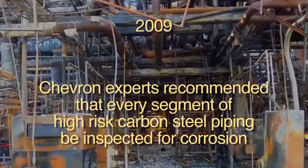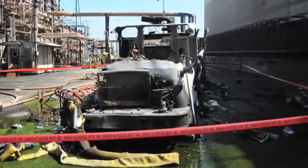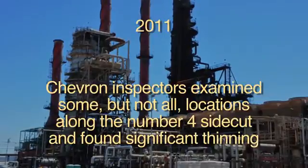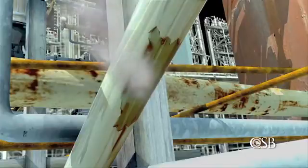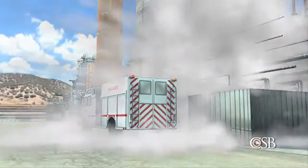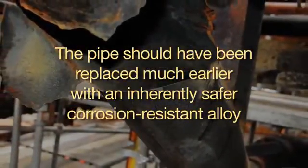In 2009, Chevron experts recommended that every segment of high-risk carbon steel piping be inspected for corrosion. However, this was not done. During a maintenance turnaround of the crude unit in 2011, Chevron inspectors examined some, but not all, locations along the No. 4 side cut and found significant thinning. Some sections were replaced, but managers decided that the line was thick enough to stay in service and that an overall replacement could wait up to five more years. According to CSB investigators, a key lesson is that each and every segment of the piping should have been inspected. Most importantly, the pipe should have been replaced much earlier with an inherently safer corrosion-resistant alloy.